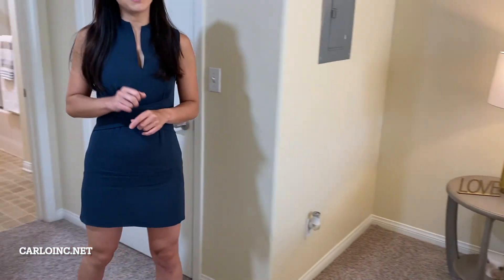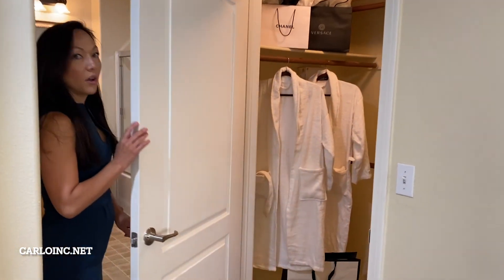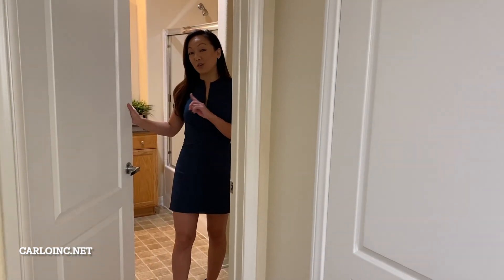And now let me show you a little bit of a surprise. Who would not want this closet? Next, let me show you a beautiful bathroom.